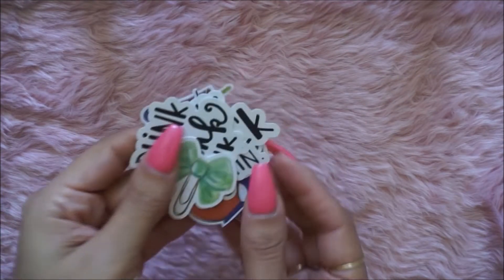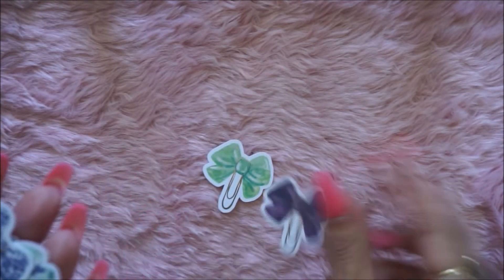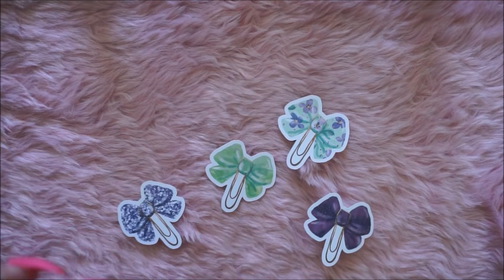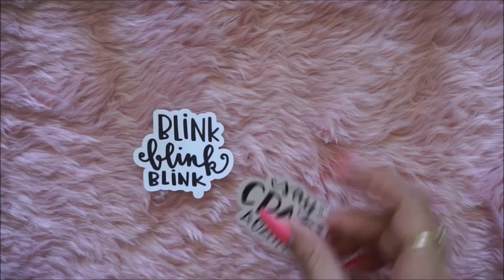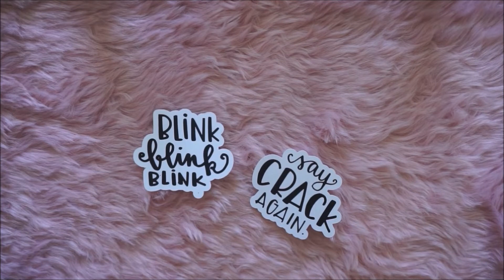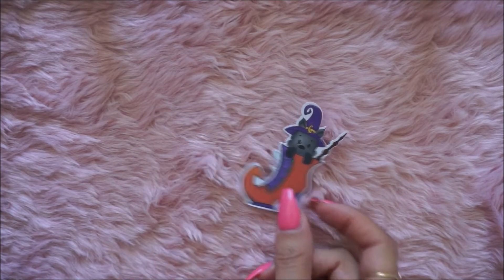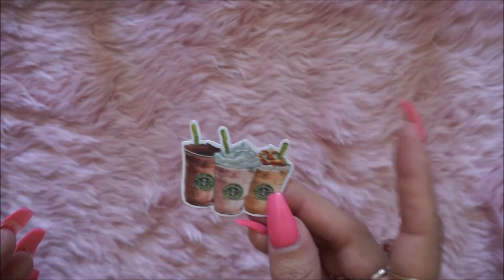I got some cute die cuts. I found these cute little bow clips — I'm going to laminate them. I found those sitting there. I also found these, I believe from Amour de Jane — it says 'Blink Blink' — I love her little die cuts, so I was happy to find those. I'll laminate them and put them in a planner. I also found this cute little boot — like a witch's boot with a little dog in there with a wand. And I found a Starbucks little sticker.